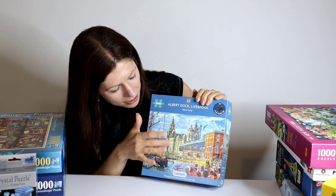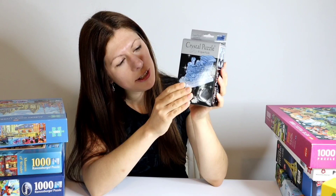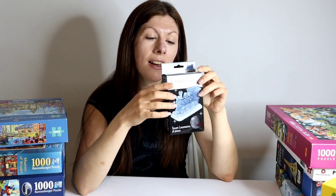Next up I thought I would just quickly show you this one. It's a little crystal puzzle of a 3D steam locomotive. It's only 38 pieces but I've never done a crystal puzzle before so I'm very intrigued. When I was on holiday in the summer we went on a little trip on a steam train and in the gift shop was this little puzzle so I just had to have it — a little souvenir, a memory of the trip.